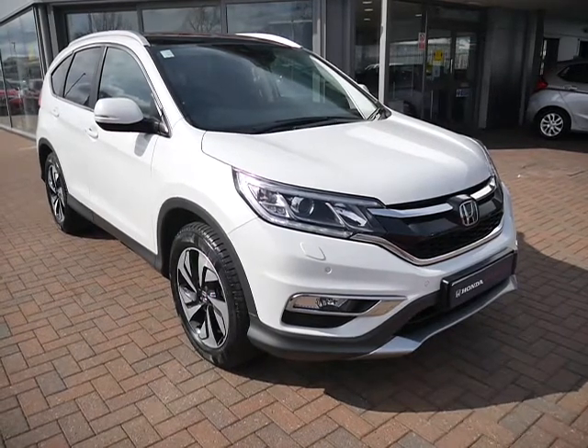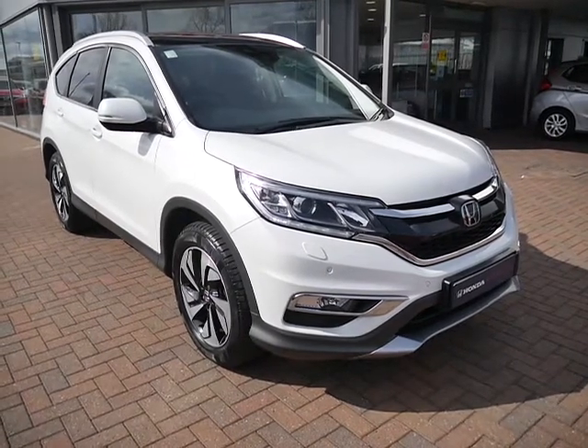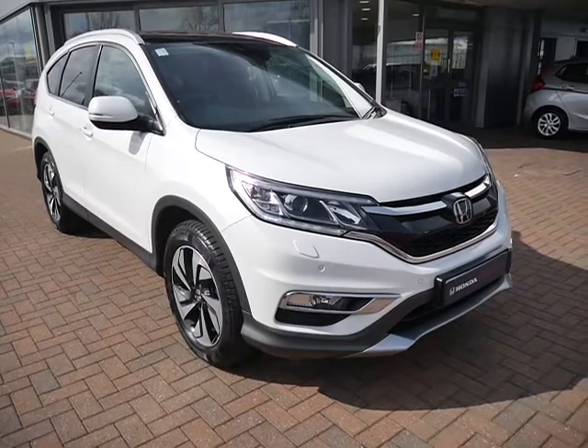One of our used approved vehicles. For more information on this particular vehicle, please contact JTQs of Shoesbury.